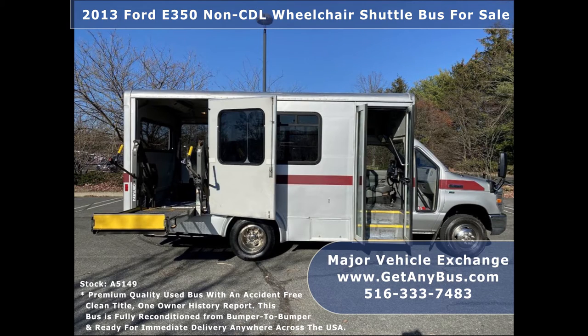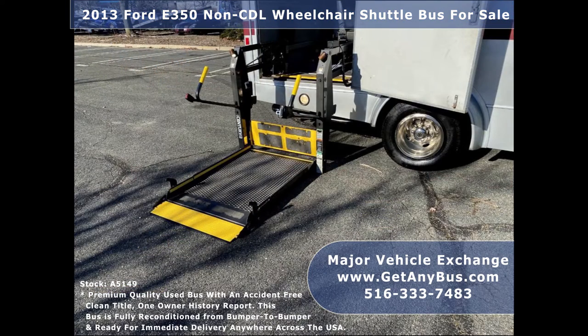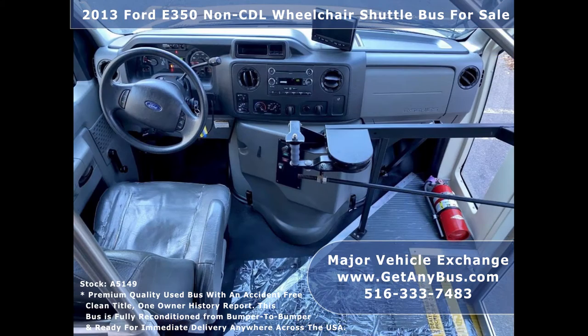The bus is in great condition and has been thoroughly reconditioned, checked, and road tested. It is very clean and fully equipped. Safety equipment is located throughout the bus including seatbelts for all passengers. Its 5-speed automatic transmission with overdrive shifts smoothly without hesitation and its drivetrain feels like new.